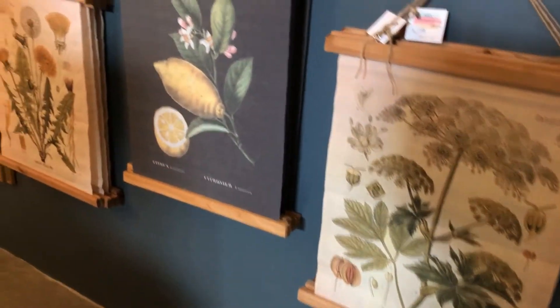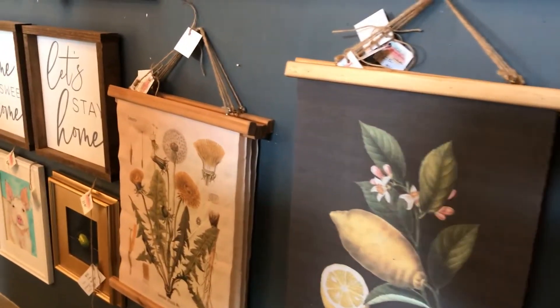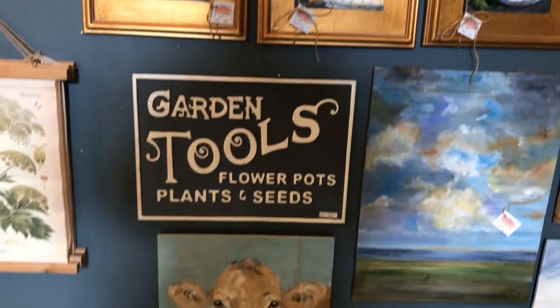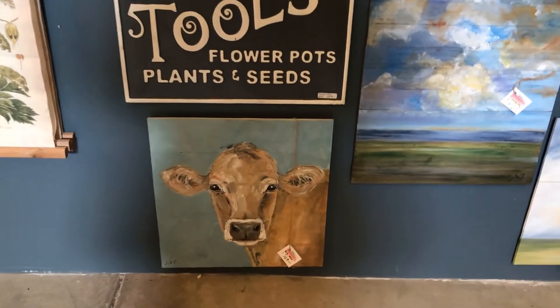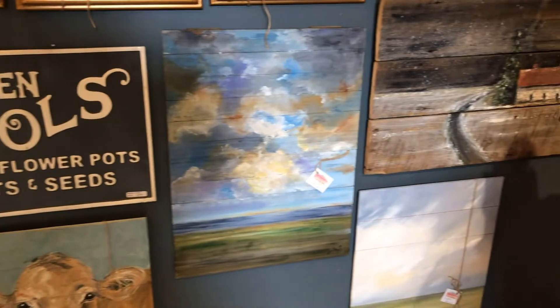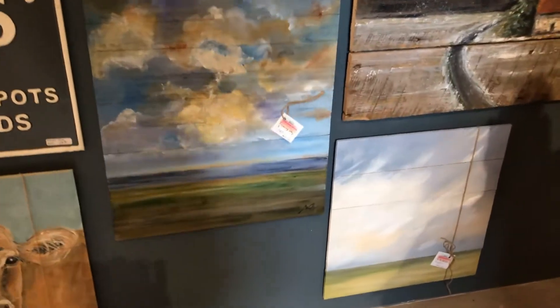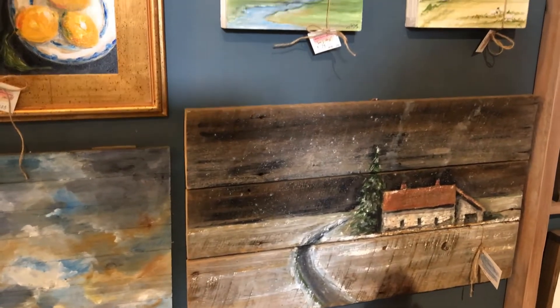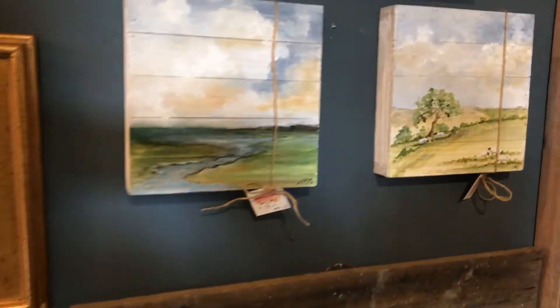Here are some more canvases — they're printed, not her originals, but just really fun to have. Mixing it up with a little bit of graphics. Look at that sweet cow! Very simple landscape, and she even has a little Christmasy winter landscape left.